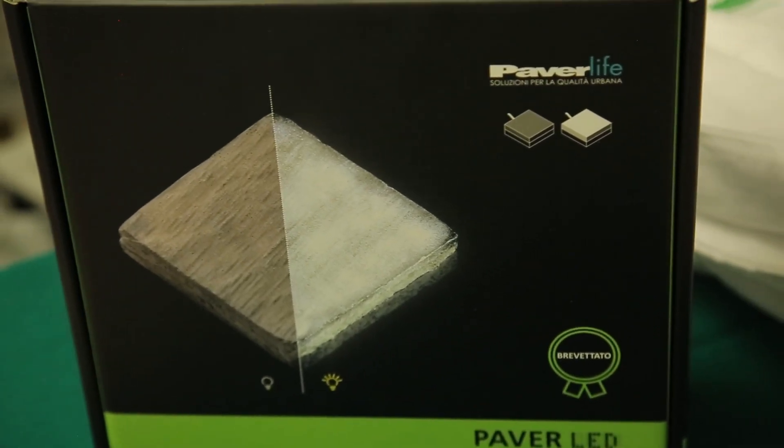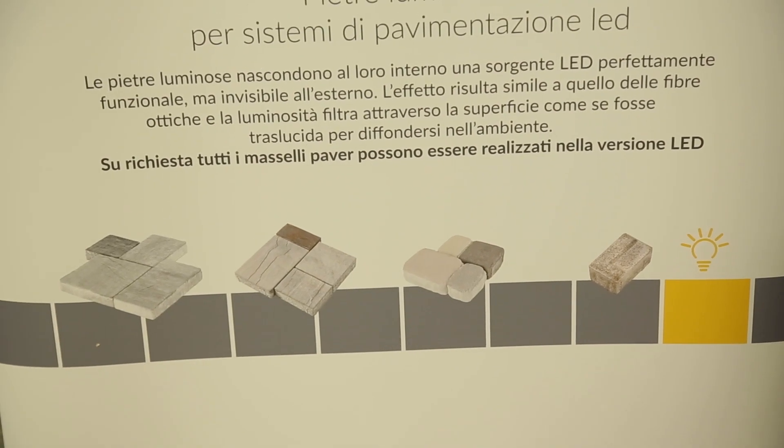È un sistema attento all'ambiente, sicuro perché offre possibilità di alimentazione a bassissima tensione e bassissima corrente. Sono duraturi e creano questo effetto molto interessante.